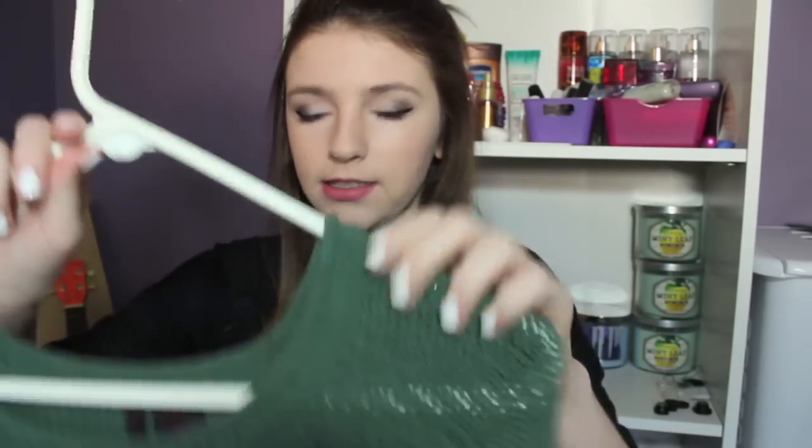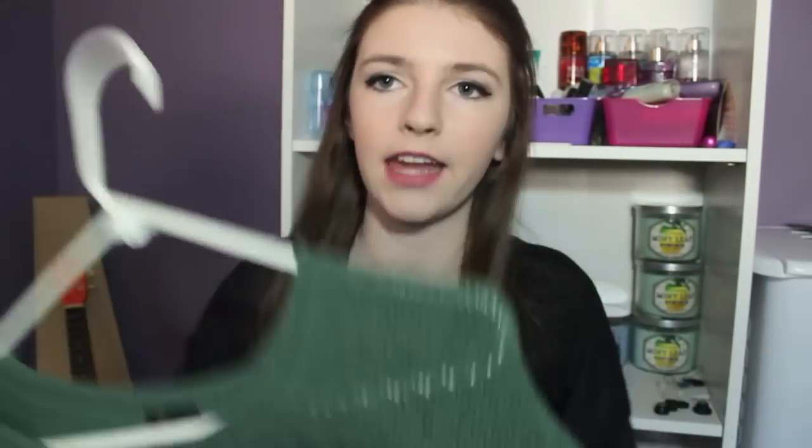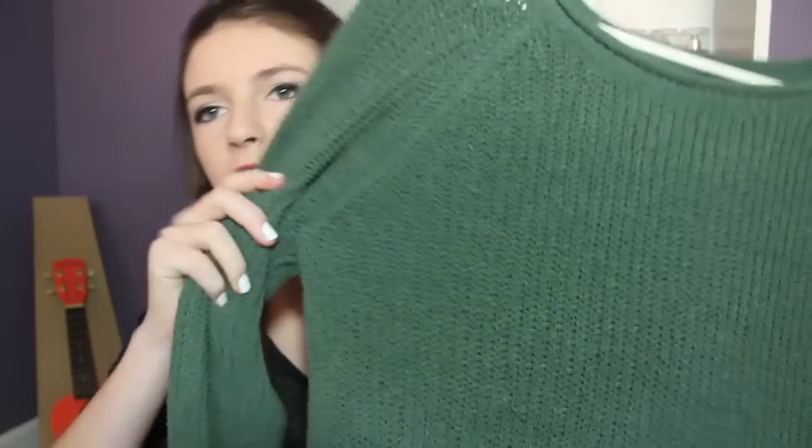We're gonna start out with clothing items. The first thing I actually got for Christmas is this nice sweater — it's clean right now so I have it on the hanger. It's a really nice green color and it's a knitted sweater. I really like it; it's kind of oversized for me which I love.